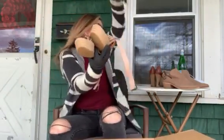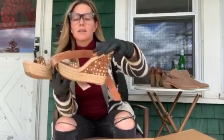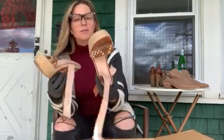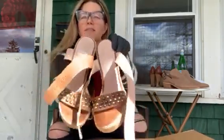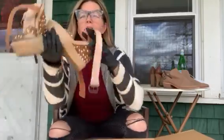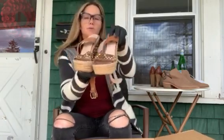Oh, these are super cute — these are Stuart Weitzman, probably pretty expensive shoes. They're in really good shape with studding all over them and an ankle wrap. So cute! What size are these? Size eight. Super cute.